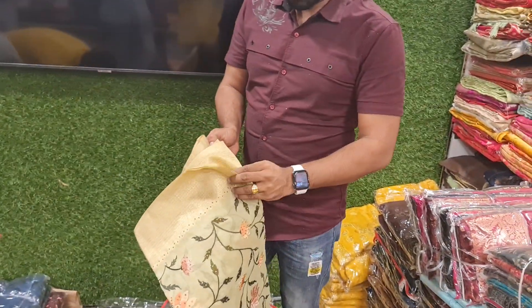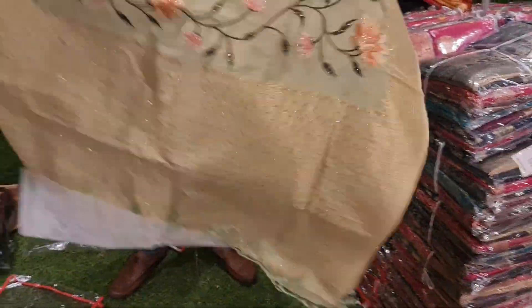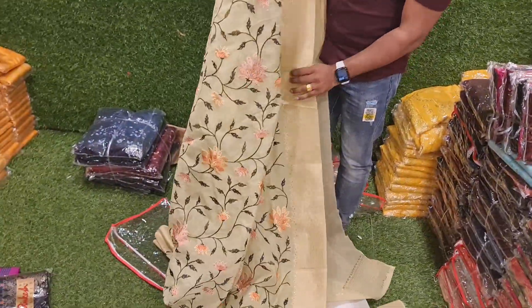Assalamu alaikum. Today we have a few items — we call it organic cotton. This is the best collection. We have stonework as well, and we have some lettuce.